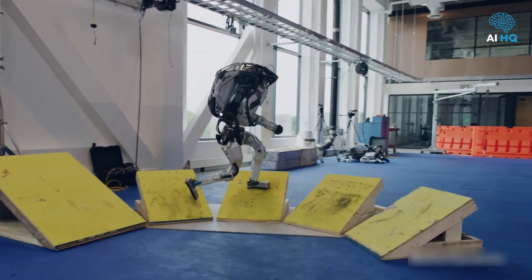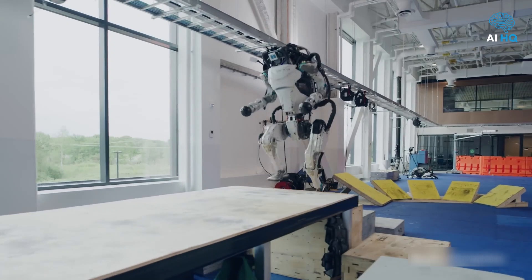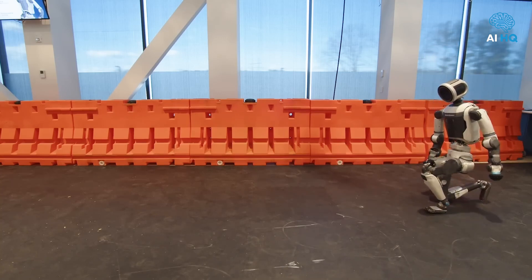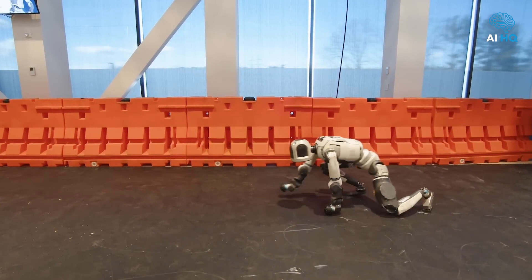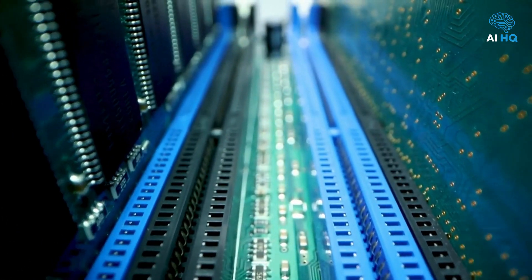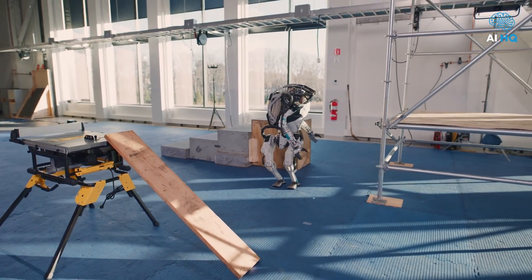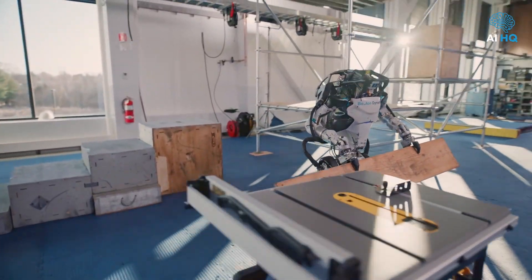This is made possible by a new computational model that operates on two levels. One tier is lightning-fast, built for reflexive responses like catching falling tools or navigating around moving obstacles. The other tier digs deeper, handling complex thought processes like recalibrating grip force or rerouting paths in a cluttered workspace. With 128 gigabytes of RAM and a 3.7 kilowatt-hour battery on board, Atlas can perform about an hour's worth of uninterrupted tasks — walking, lifting, assembling, recalculating — all as part of a seamless mission.